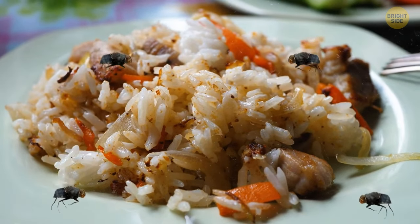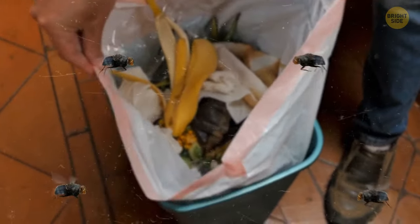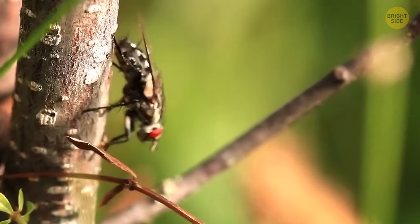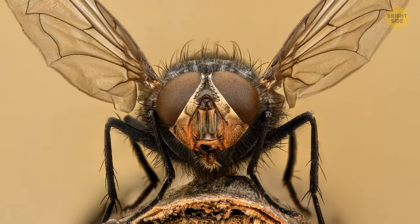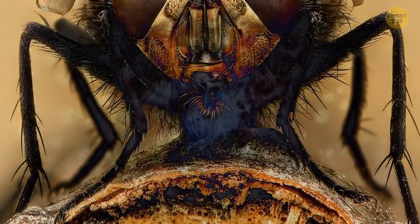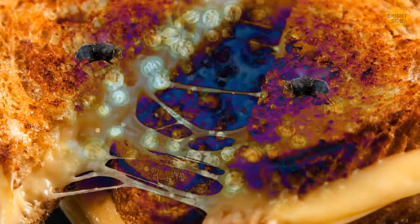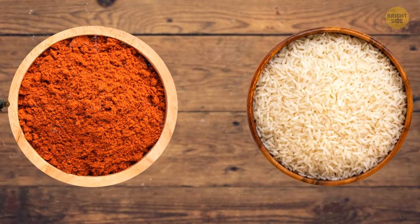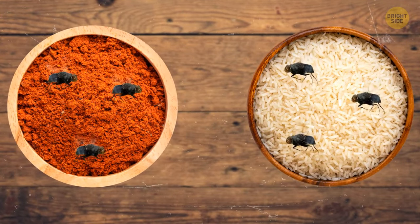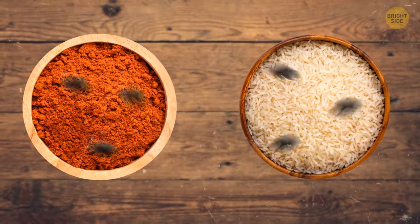Quite often, flies sit on our food. They spill out digestive juices onto your food, and they land everywhere — not always flowers, but all the gross stuff as well, like rotting foods and dumpsters. Their limbs collect all the germs and microbes from those places, and when a fly lands on your food, it transfers those germs to your meal. Some of the microbes they transfer can even cause diseases like cholera and typhoid. There was even an experiment to demonstrate this: two bowls, one with red spice and the other with white rice. Flies migrated from the spice bowl to the rice bowl and back, and soon enough, the rice got covered with red spice.